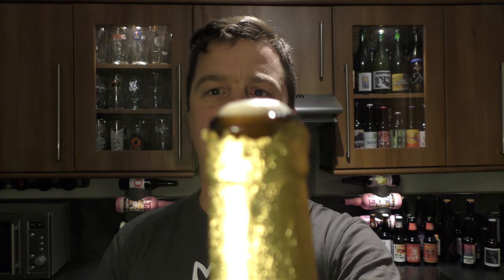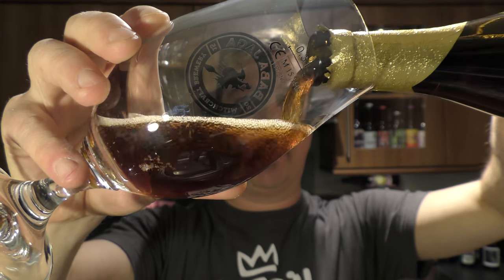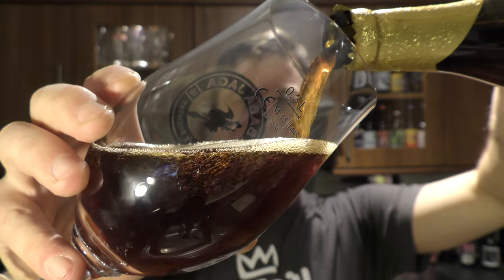Woah, loads of smoke on the opening — smoking like an old gun. Oh blimey, look at this pouring out.